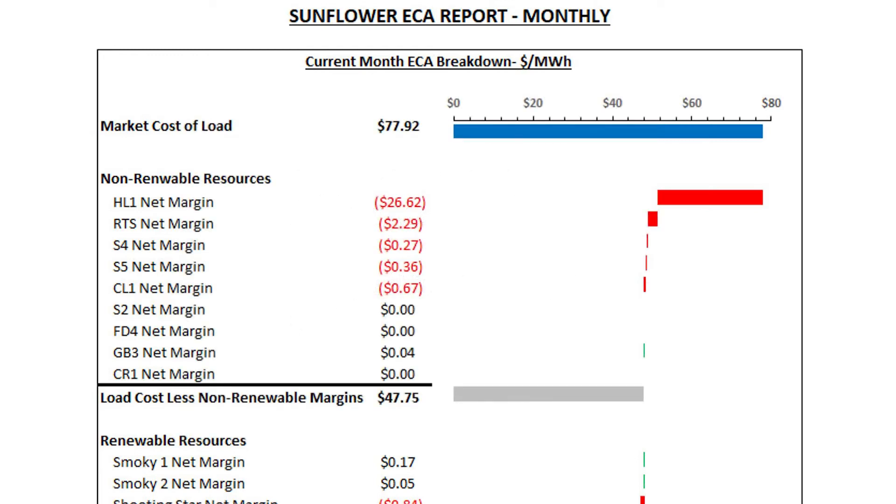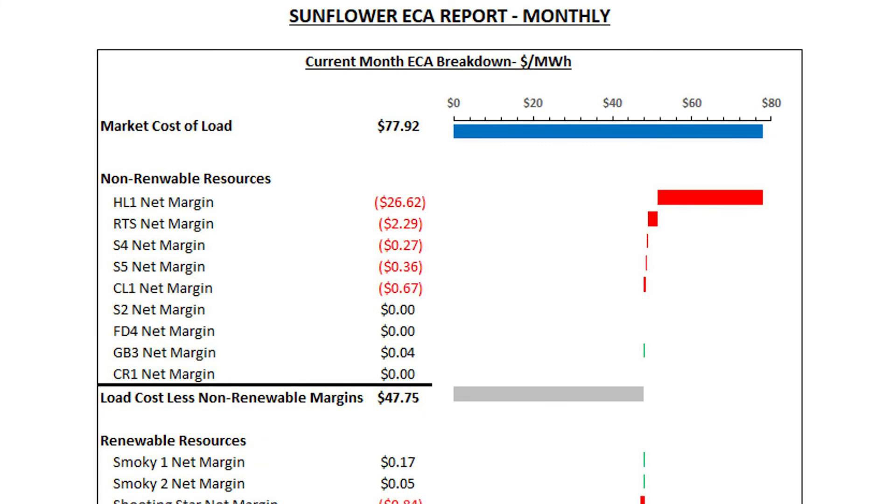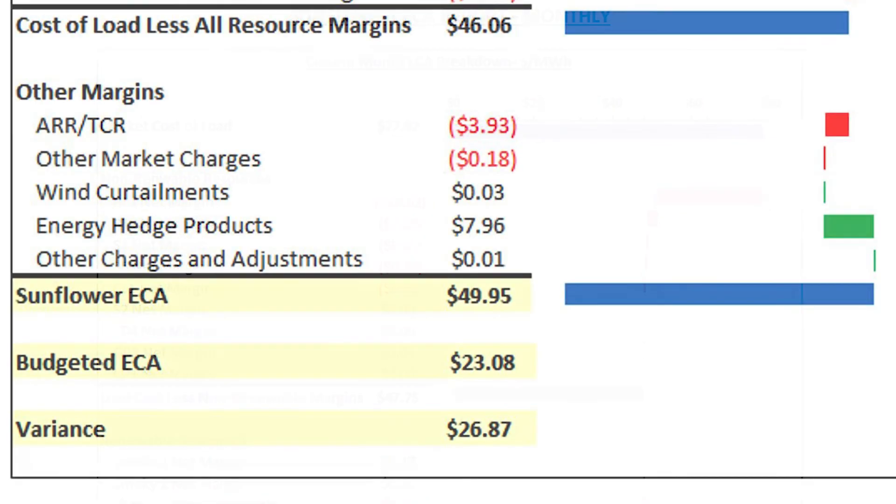The next part of the waterfall chart shows the net margins earned to help offset that high cost of market energy. Looking at Holcomb, the net margin from energy sold into that high-priced market resulted in a reduction in our ECA of about $26.62 per megawatt hour. We also earned positive margins on Rhubart, S4, S5, and Clifton, as well as positive margins from our renewable resources totaling almost $2. Starting from the $77.92 per megawatt hour market cost, those margins brought our ECA down to $46.